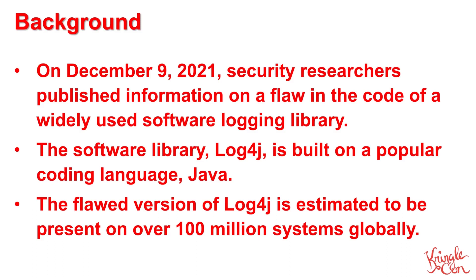Obviously, any flaw that affects 100 million systems is concerning, but this vulnerability is both easily exploited and gives attackers the ability to run arbitrary code on systems. This issue is, perhaps, the most dangerous vulnerability ever.